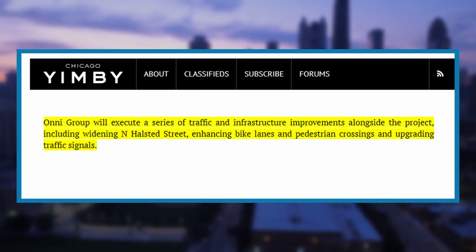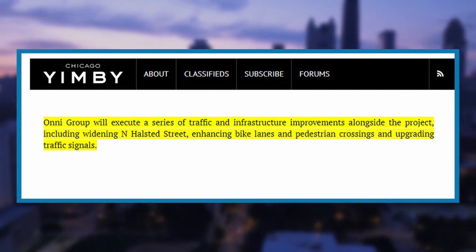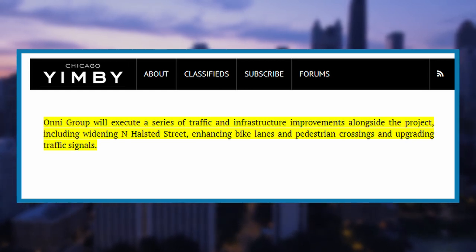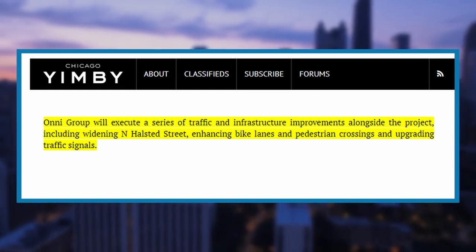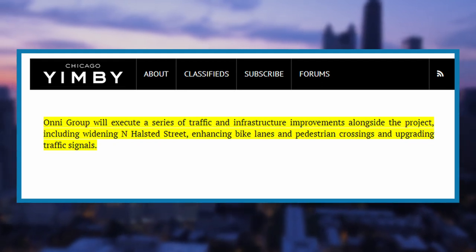Halstead Point will also help improve the infrastructure in Goose Island. They will work with CDOT to widen Halstead Street, eliminating on-street parking, upgrade signals, and make turn lane and bike lane improvements near the site. The development will boost job growth and economic progress, with 10,000 construction jobs and $760 million in tax revenue over the next 20 years.